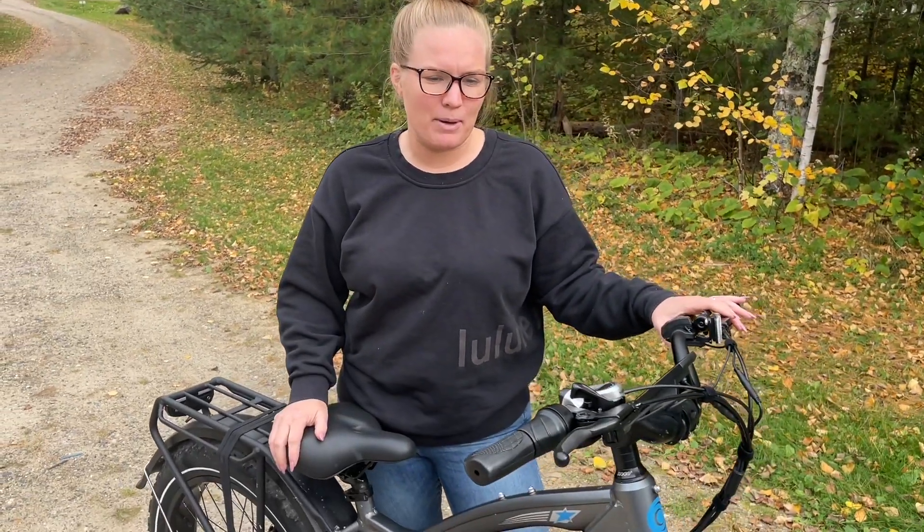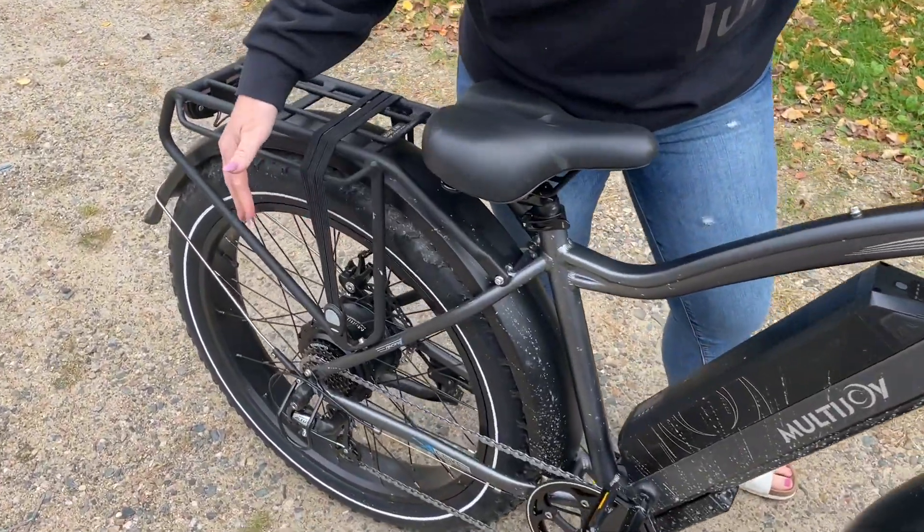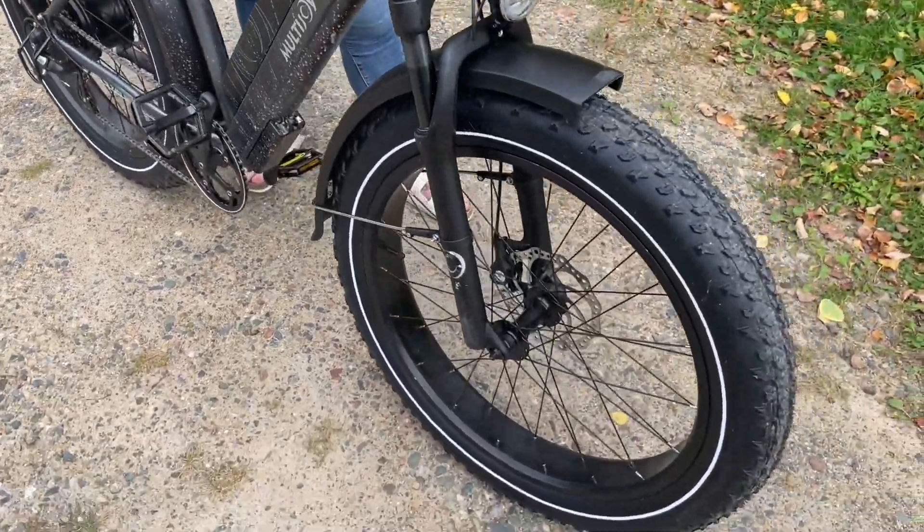Hi, so with this multi-joy bike, there are a lot of great things about it. One is that it has really large tires that can bring you anywhere. With this, you can ride on the road, you can ride on dirt tracks, you can go anywhere.